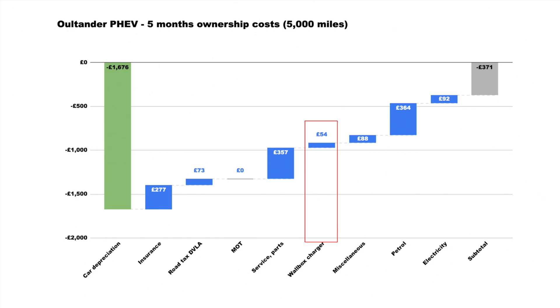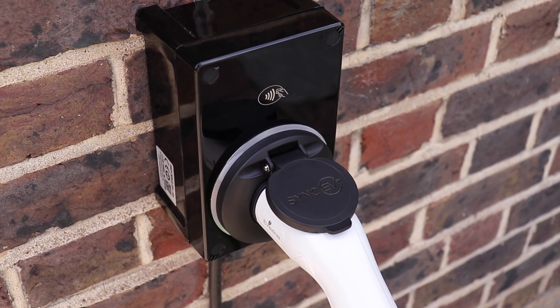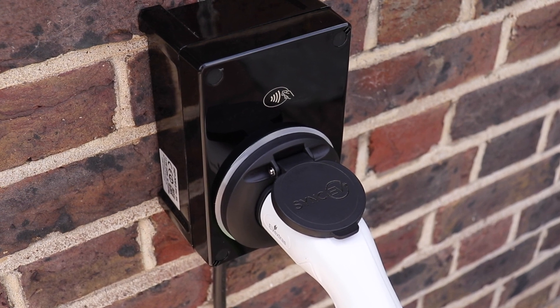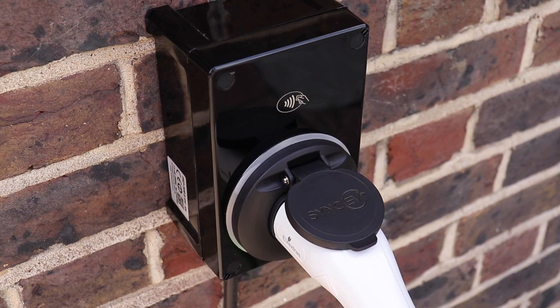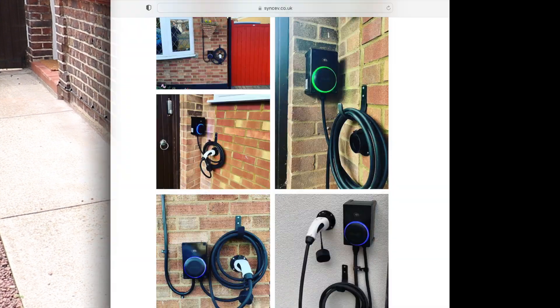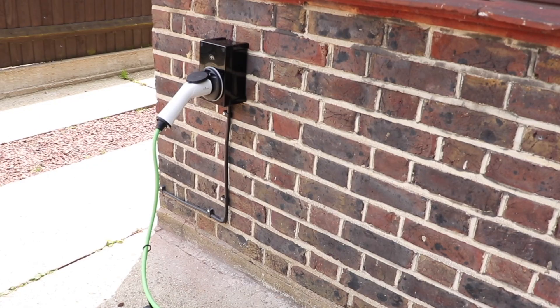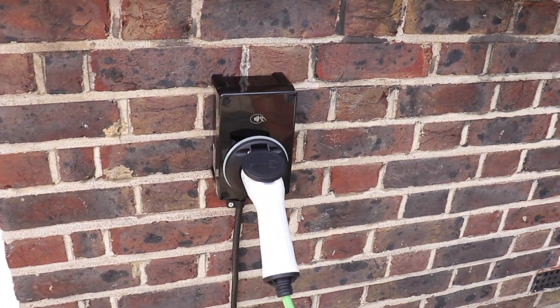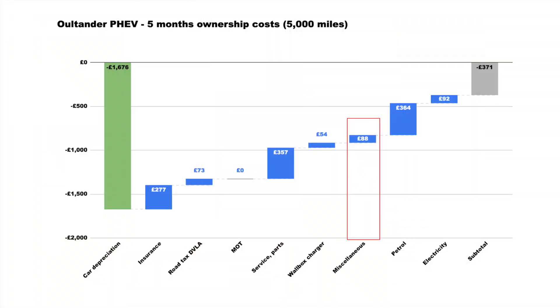I then take into account the wallbox charger I've had fitted for this car. It's a £595 install including the box itself, and I've decided to amortize it over a period of five years. In fairness, you could argue it even appreciates the house, but for the sake of argument we should not forget the cost of the box — it's a Zappi EV charger, and you can check out the video about that separately.